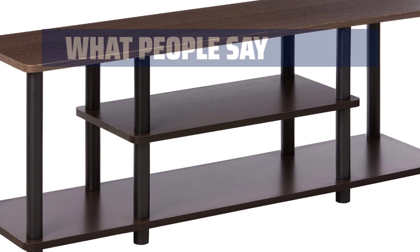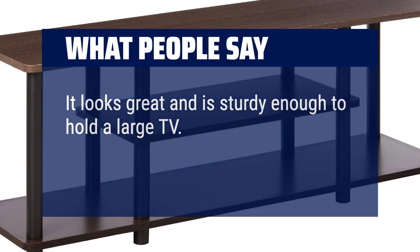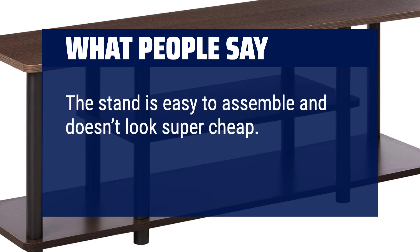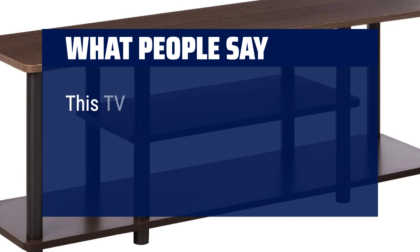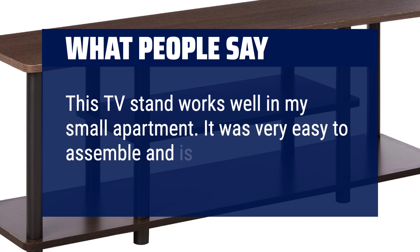What people say: It looks great and is sturdy enough to hold a large TV. The stand is easy to assemble and doesn't look super cheap. This TV stand works well in my small apartment — it was very easy to assemble and is quite sturdy.